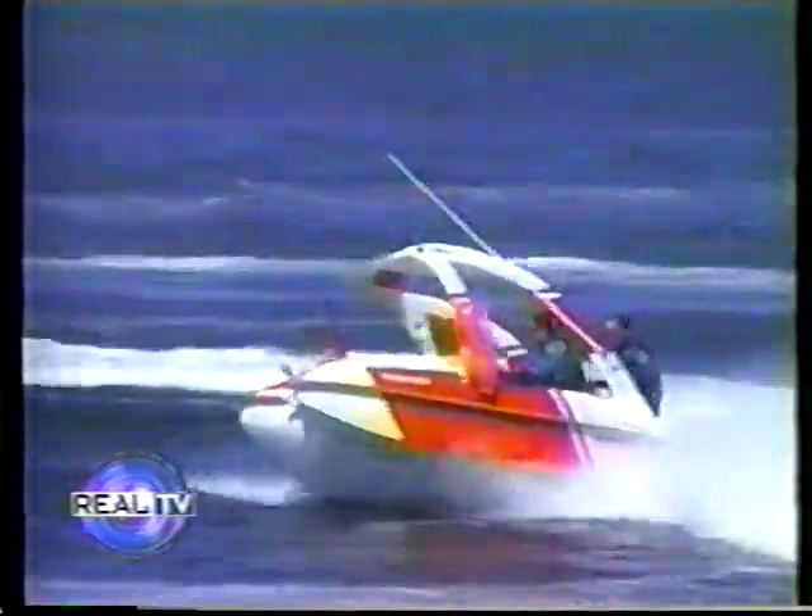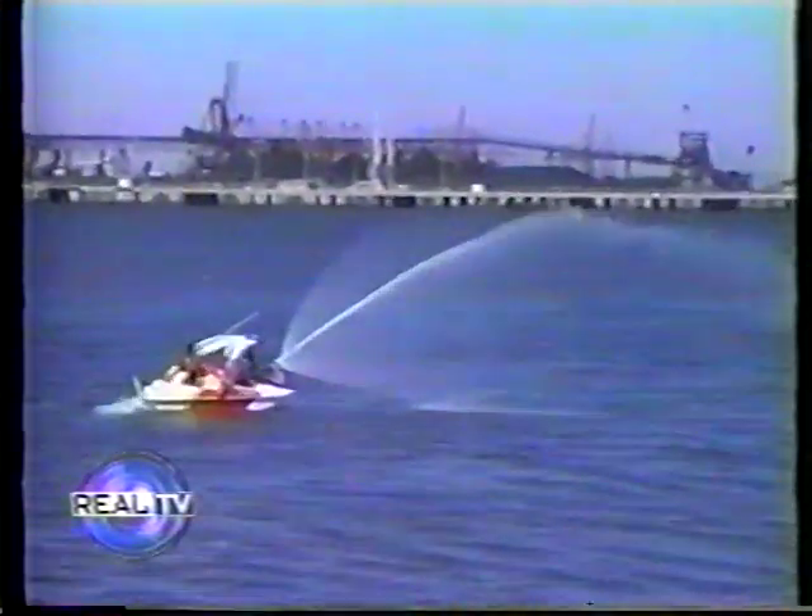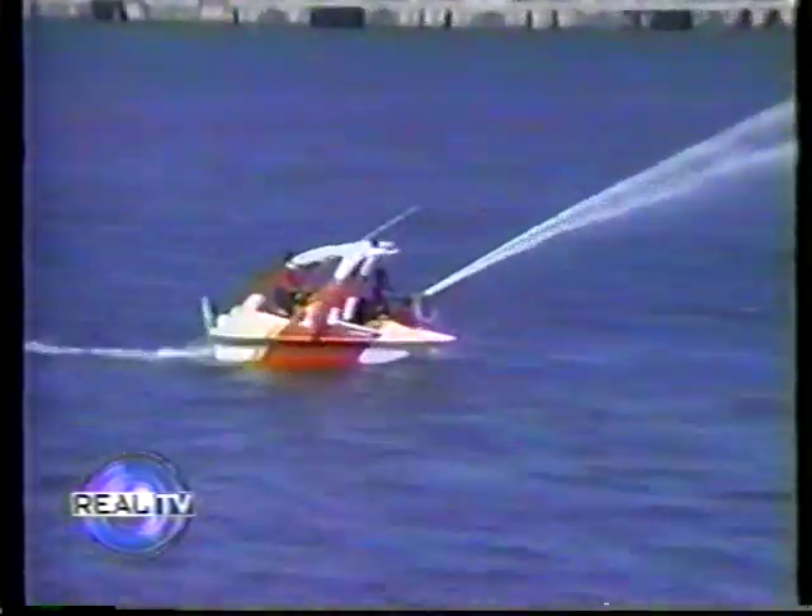Have you ever seen one of these before? It's called the Fire Rescue Jet, the world's first jet drive quick response emergency vehicle. It's designed to have great maneuverability in rough and shallow waters, and it's also equipped with two high-pressure pumps to aid in fires.